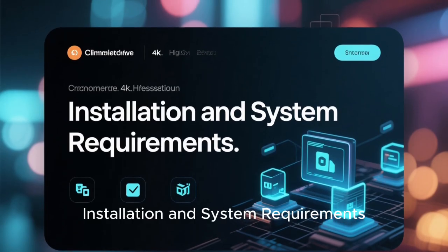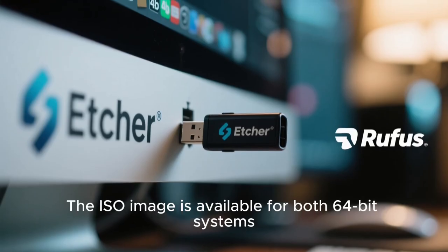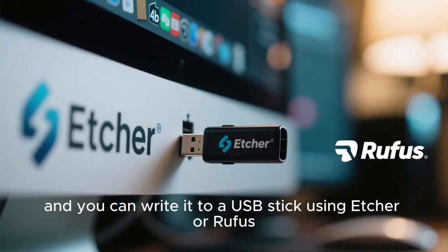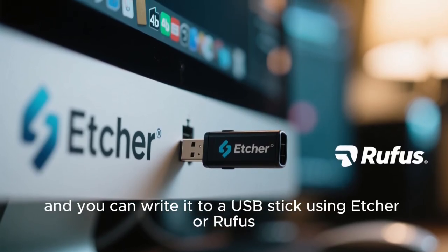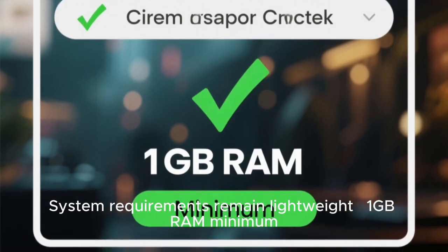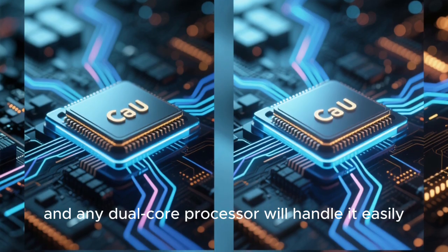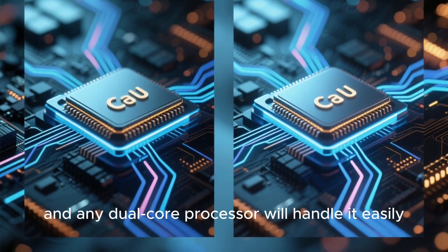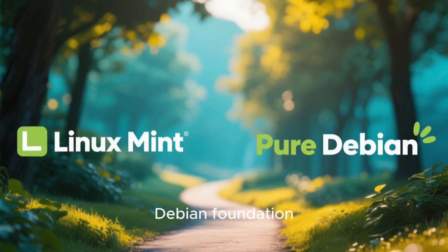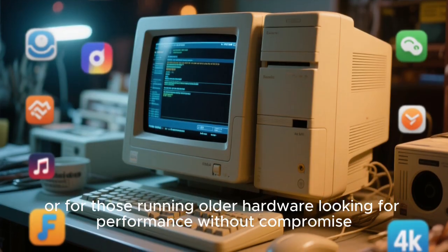Installing LMDE7 is straightforward. The ISO image is available for 64-bit systems, and you can write it to a USB stick using Etcher or Rufus. System requirements remain lightweight: 1GB RAM minimum, 15GB of disk space, and any dual-core processor will handle it easily. It's ideal for users who want the Linux Mint experience but prefer a pure Debian foundation, or for those running older hardware looking for performance without compromise.